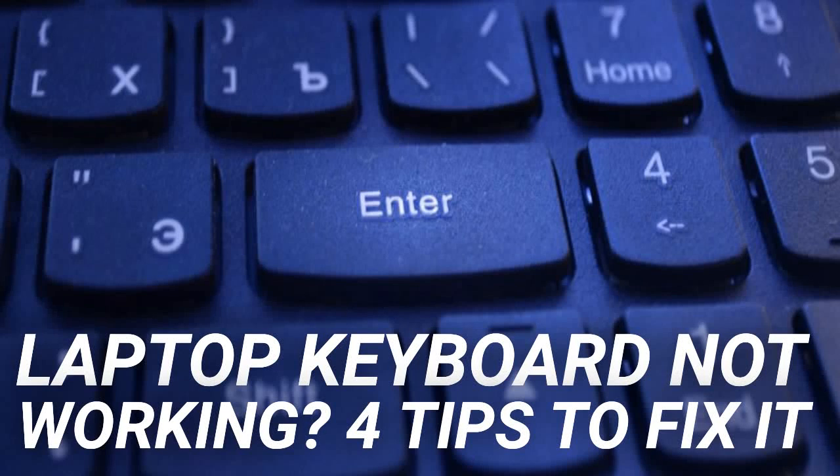Laptop keyboard not working — four tips to fix it. Tapping away on your keyboard expecting to see text on the screen, but only seeing some of the characters, or worse, none of them. Without a working keyboard, your computer is useless. For laptop computers, this is a big problem as you can't simply swap the keyboard like you can with a desktop PC.